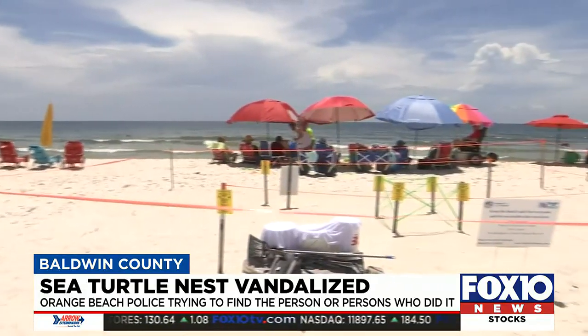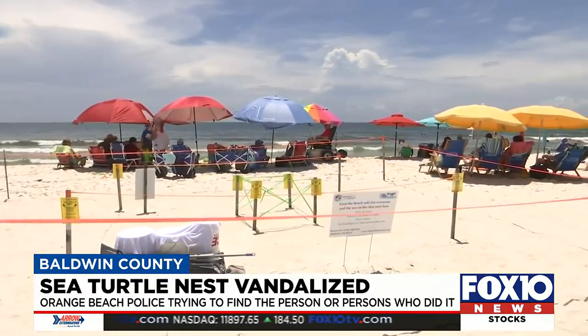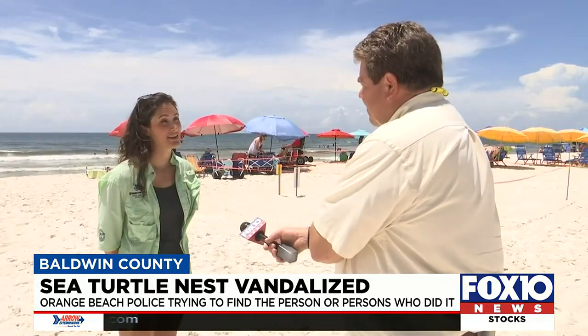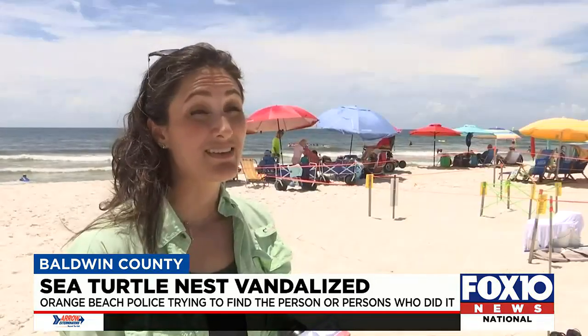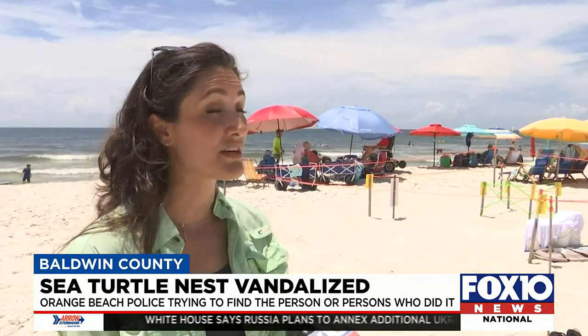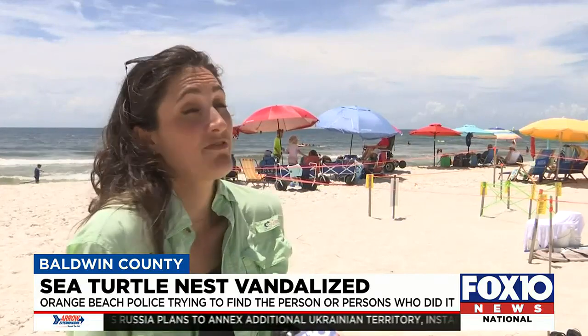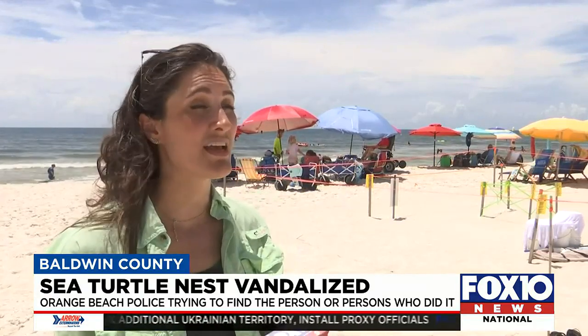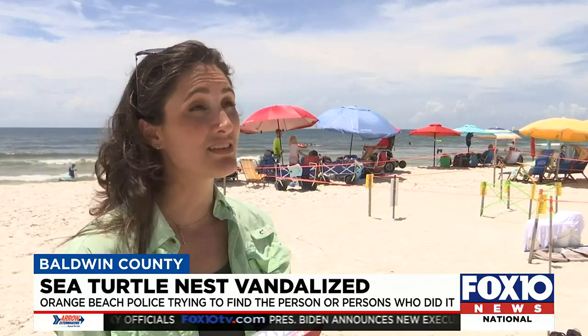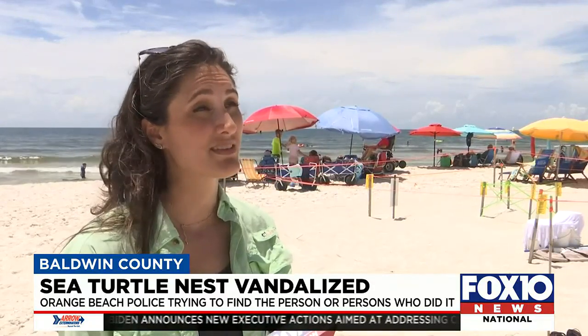With all the education and efforts to protect the nests, Share the Beach director Sarah Johnson says it's discouraging when something like this happens. "Just respect nature and let it be. We all are very curious about things, so whether this was curiosity or someone trying to be funny or truly malicious intent, there's no reason to disturb it. Let nature exist from a distance and do its own thing — that would be my biggest message."